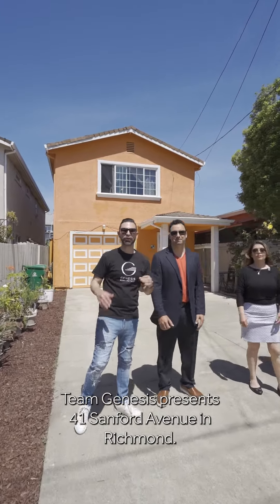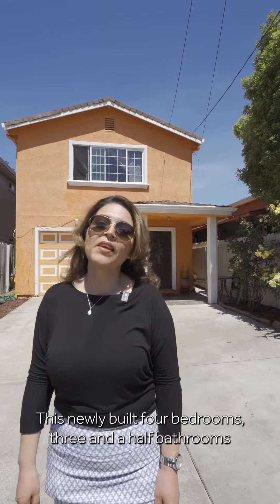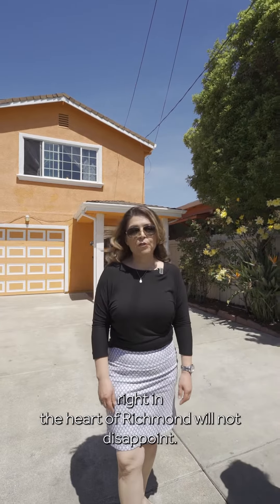Bienvenidos! Team Genesis presents 41 Sanford Avenue in Richmond. This newly built four bedroom, three and a half bathroom home right in the heart of Richmond will not disappoint you. Would you like to come in and take a tour?